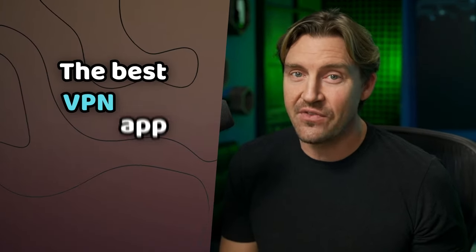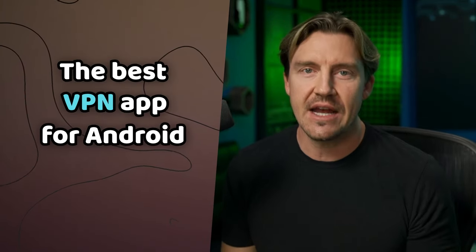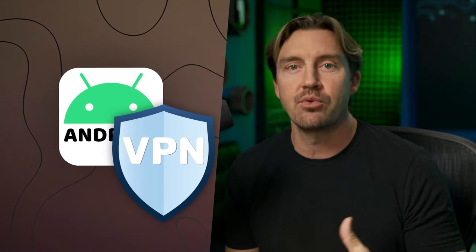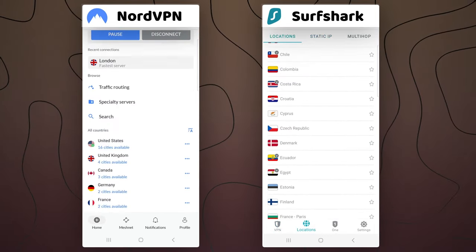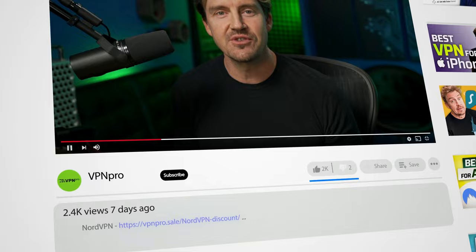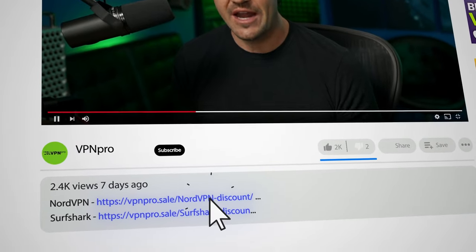So if you want the best VPN app for Android that'll protect you from most online threats and prevent tracking and data collection, step it up and get a premium VPN provider. If you go to the description, you'll find exclusive discounts for my recommended VPN for Android.